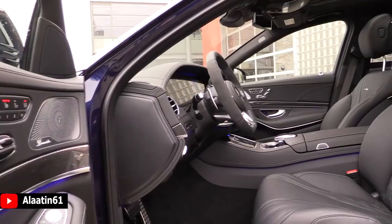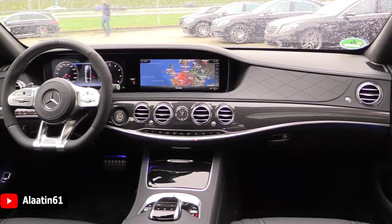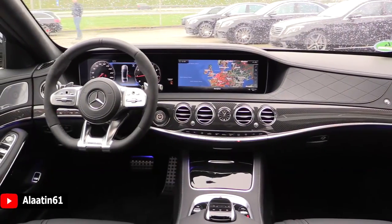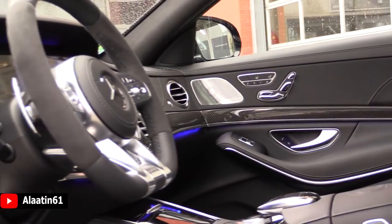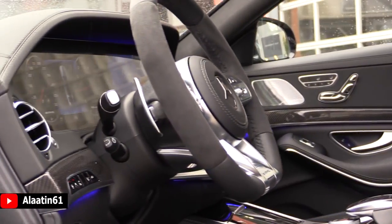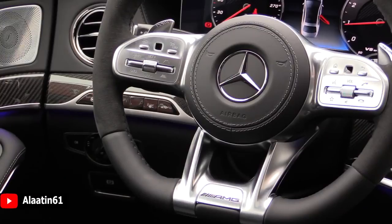It has the massage system — it uses hot stones, the best massage system you can get. It has the new type steering wheel for the facelift, and I like the fact that the adaptive cruise control is now on the steering wheel. It has the nice perfume system and very comfortable seats with heated and cooled function. What is better than a long version S-Class with AMG 612 horsepower and that AMG sound? It's built by one person — one person, one engine — at AMG Affalterbach.